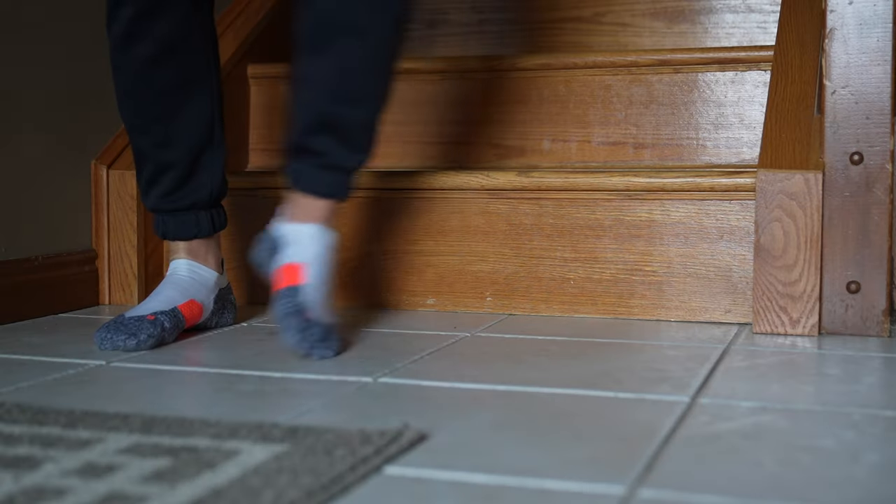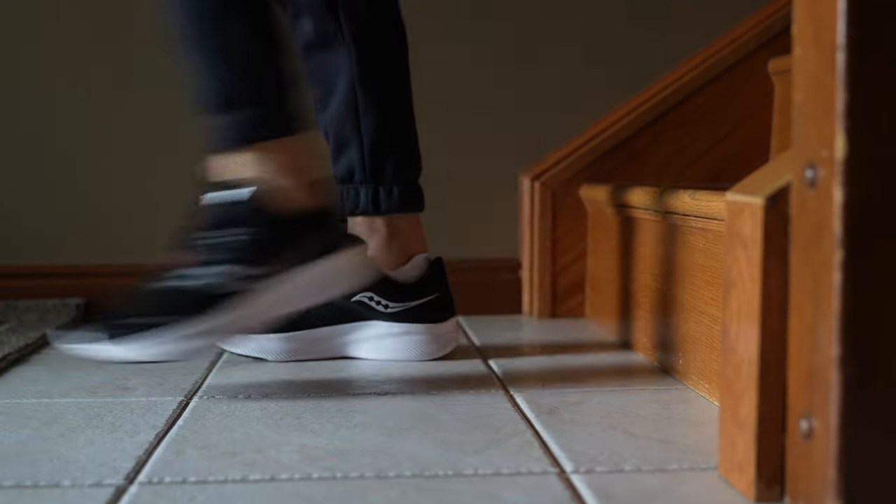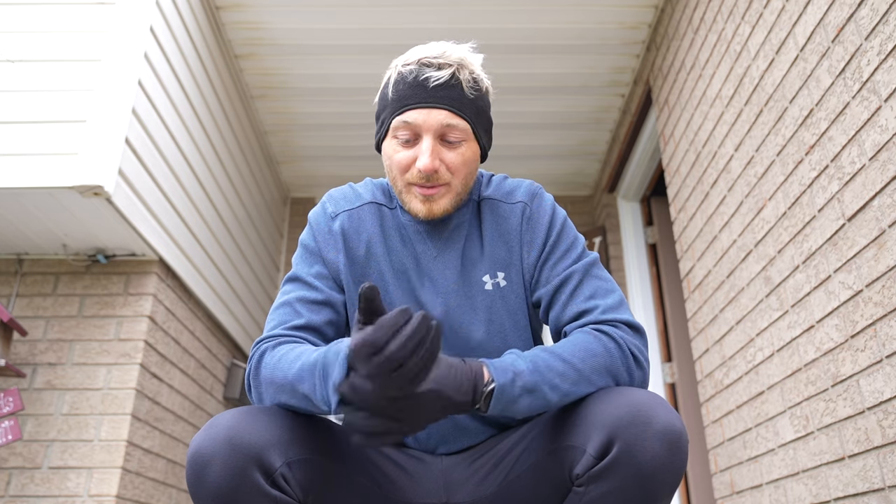We're going to give the Ride 16s a little test run. When I got the Ride 15s it took me a few runs to get used to them, so we'll see if the same thing happens. Let's put these on and get out for a run.